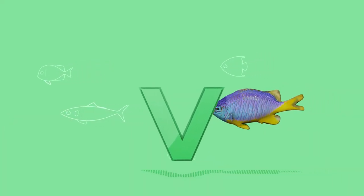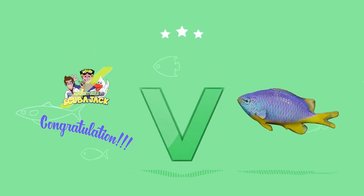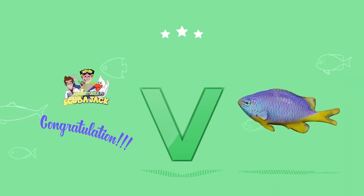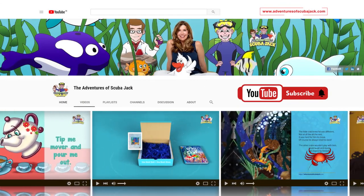What letter is this? That's right, it's a V. Wow, great job kids! Please subscribe to my YouTube page for more fun videos.